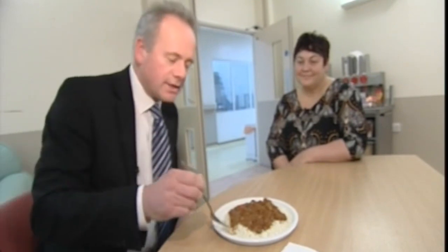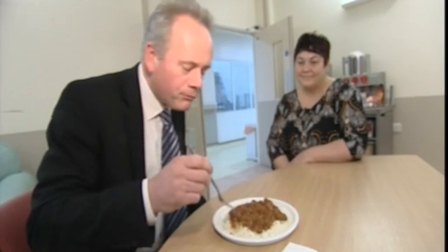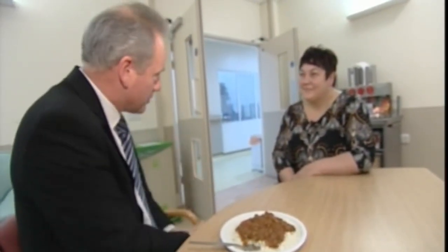This is a Lamb Rogan Josh — one of 24 choices on today's lunch menu at the Kenton Canterbury. Let's give it a taste. I can tell you, it tastes very good indeed. Vicky has passed the taste test with me. More importantly, it's passed the taste test with all of the patients we've spoken to.